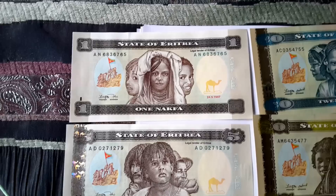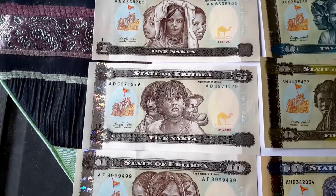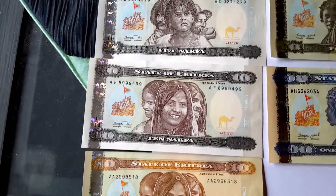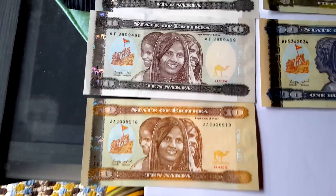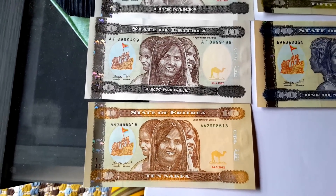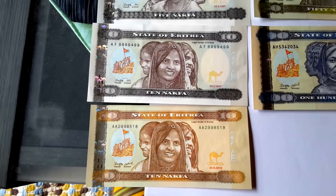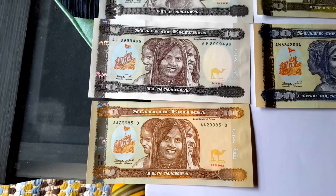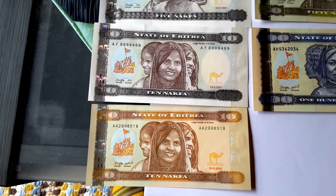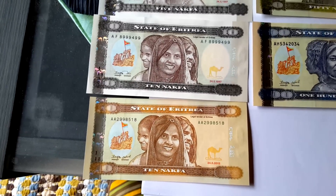Going down, there's a one, and a five. These are all just generic pictures of people. Here's the 10 NACFA — the 2012 one was issued sometime after that. Both of these banknotes continued to circulate until the end of 2015.